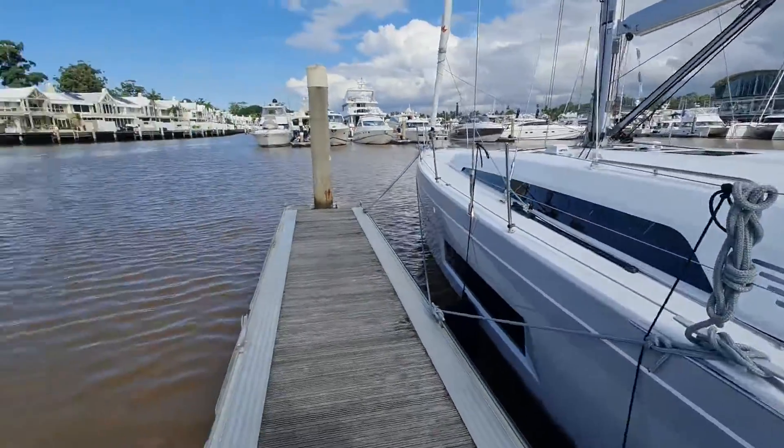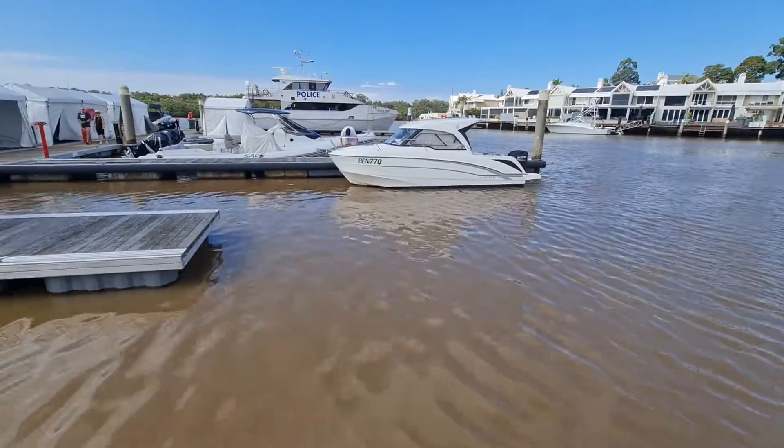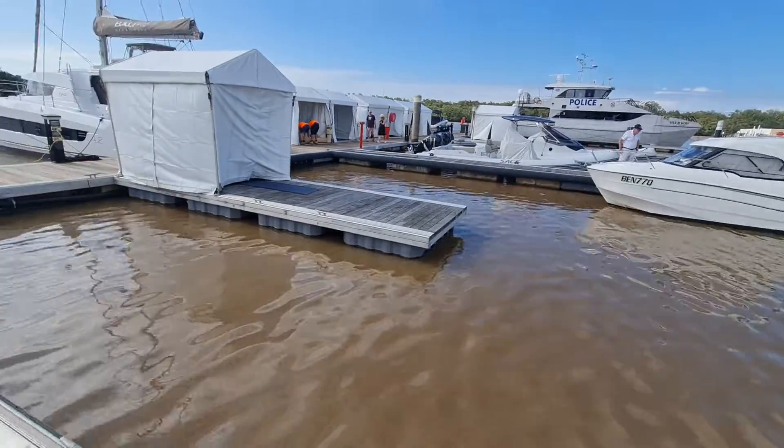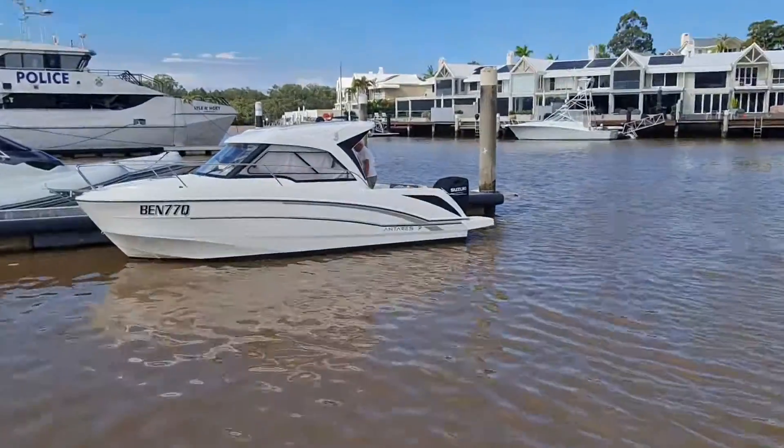And here she is. On this side we're going to have all our Antares range coming in, both sides. We've got the little seven Antares here.